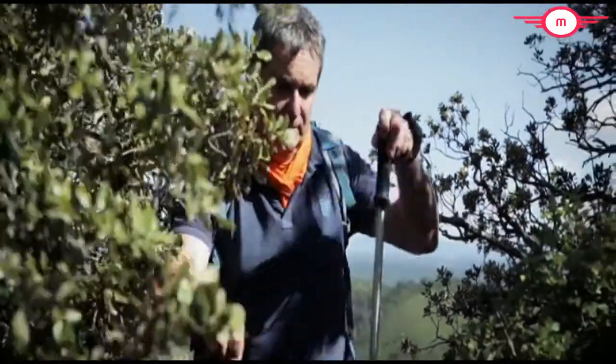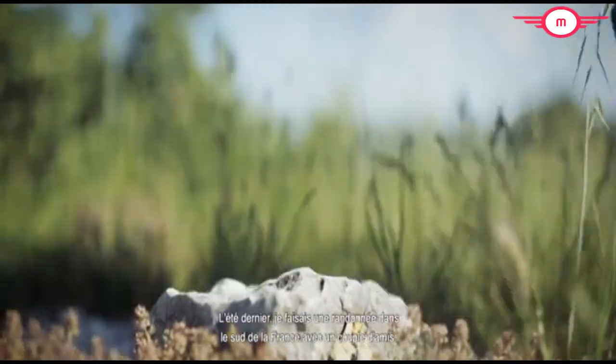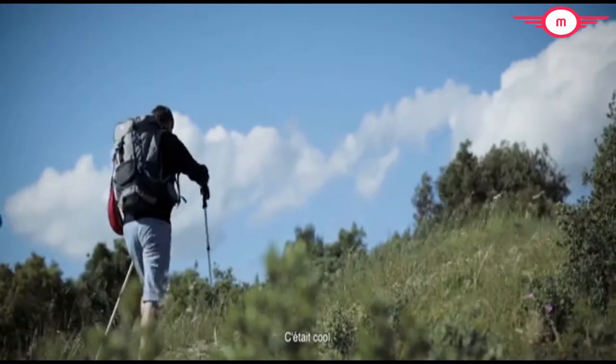Hi, I'm Nicholas. When I'm not at work, I like to get out. Last summer, I was hiking in the south of France with a couple of friends. It was cool.